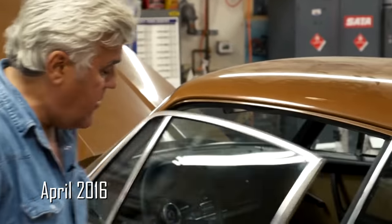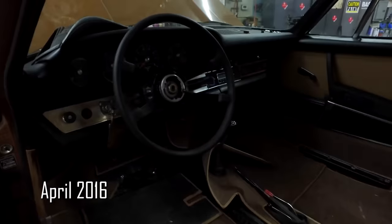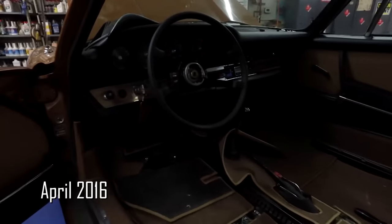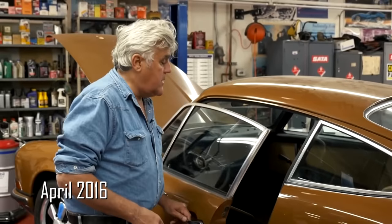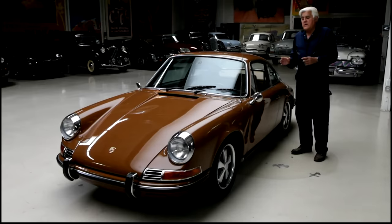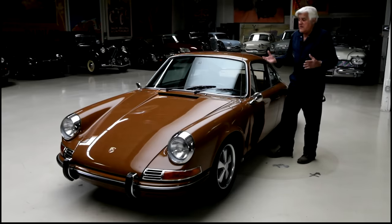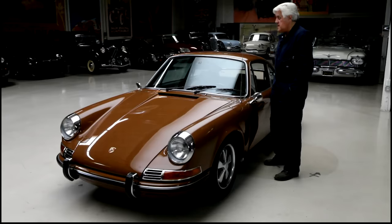It sat in a dark room for 20 to 25 years. The interior was a little tatty so we're doing up the interior. Stoddard out of Ohio — they have all the Porsche stuff, they do a great job — so we're getting a lot of the replacement pieces from them. Just did the rear seat, still have the front seat to do and a few other things. It's a nice straight car; it had a little accident damage, but just the usual dings and stuff.